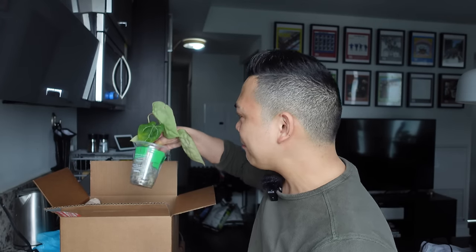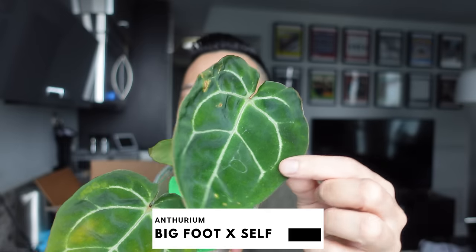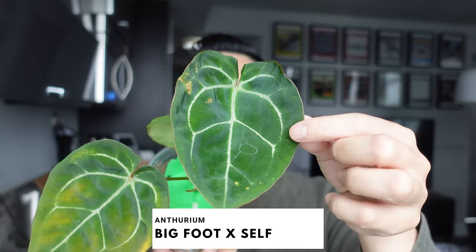The next anthurium — there's a new leaf. I'm always scared when there's a new leaf coming because of the shock of transfer or shipping. This is the Anthurium Bigfoot crossed with self.